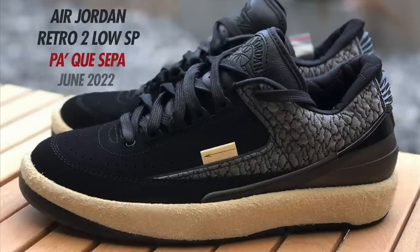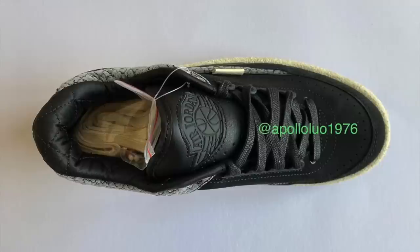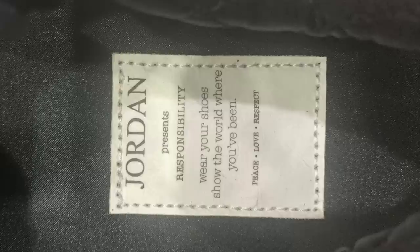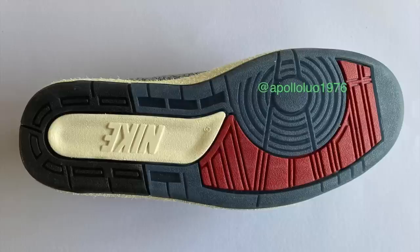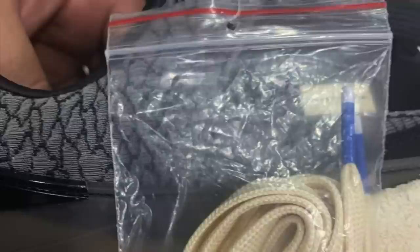First up for June we have the Air Jordan 2 Low SP. When they use the SP tagline it's usually in collaboration with somebody, though I'm not 100% sure who it's with. The colorway is Black, Anthracite, Smoke Gray, and Muslin — appearing to have a black nubuck upper with gray elephant print detailing. The tab on the upper shows an arrow, and behind it says 'pa que sepa,' which is Spanish for 'so that you know.' One outsole has red accents and the other has blue accents. These don't have a set date but have a placeholder for June 1st.